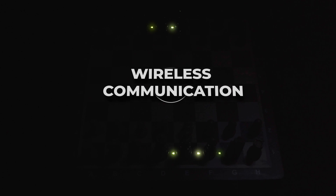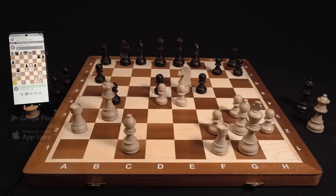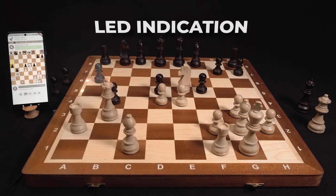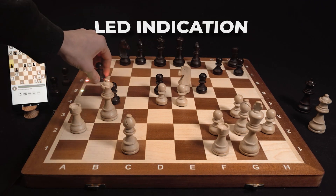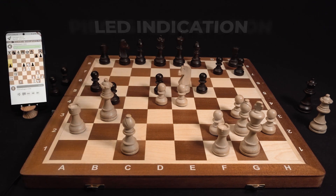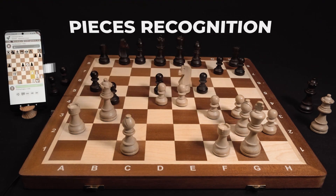All the electronics, including LEDs, are subtly hidden inside, under the wood. When you play online, LEDs turn on to indicate your opponent's moves, and thanks to the recognition system, the board detects the exact location of each piece, so your moves automatically appear on the chess server.